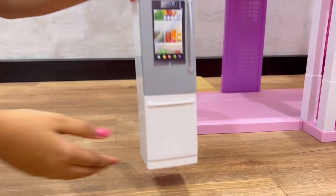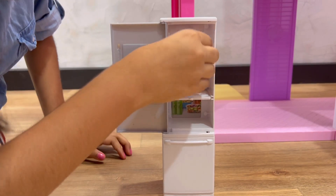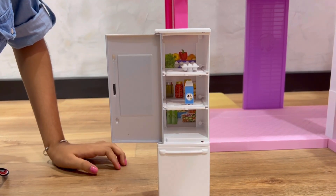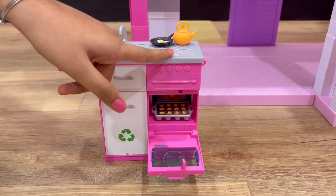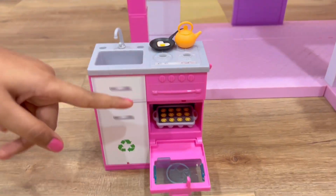This is the fridge and I'm going to keep these things into it. These are eggs. This is milk. Orange juice. It has a sink, stove, oven, and recycle bin, and it also produces sound.